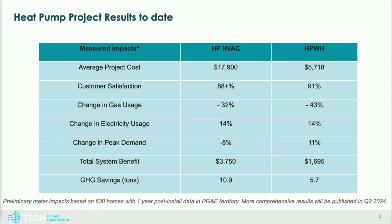Here are some high-level heat pump project results to date. Customer satisfaction is close to the high 80s and low 90s in preliminary numbers, and we think that will improve. On change in gas usage: with HVAC and water heating, we're hitting three-quarters of residential gas usage in a home, and we think we can push that into the 80s with just these two technologies. The change in electricity use shows a 14% increase for both.